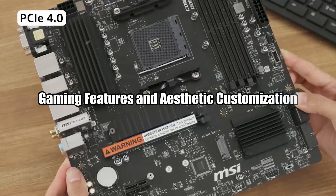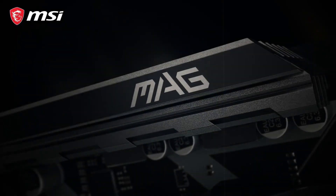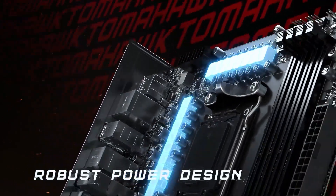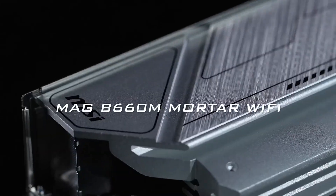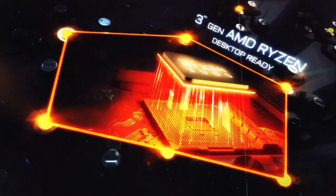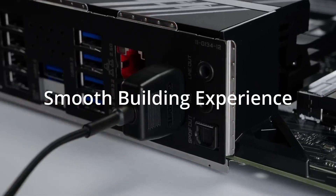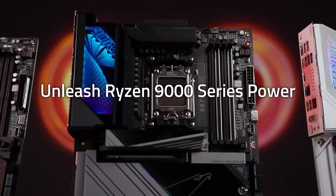MSI caters heavily to gamers with features like Mystic Light RGB for extensive lighting customization across multiple zones on the motherboard. The MAG and MPG series include gaming-focused designs such as enhanced audio chips like Audio Boost, reinforced PCIe slots for heavy GPUs, and optimized cooling solutions that ensure stable performance during long gaming sessions. Gigabyte's Aorus series is equally impressive for gamers, featuring RGB Fusion 2.0 lighting control that allows synchronization across multiple devices. High-end models come with premium audio solutions such as ESS Sabre DACs for immersive sound quality, and Gigabyte includes thermal guards for M.2 SSDs to prevent throttling during intense workloads.